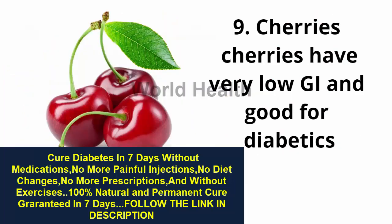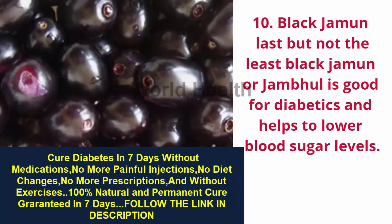9. Cherries — cherries have a very low GI and are good for diabetics. 10. Black Jamun — last but not the least, black jamun or jamble is good for diabetics and helps to lower blood sugar levels.